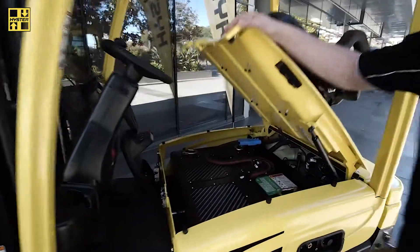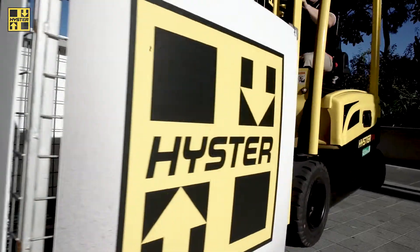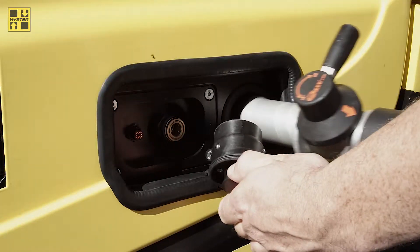From the outside it looks like a very simple black box, however there's a lot of components inside which allow us to convert the hydrogen into electricity. This is the fill procedure for the forklift on the fuel cell.